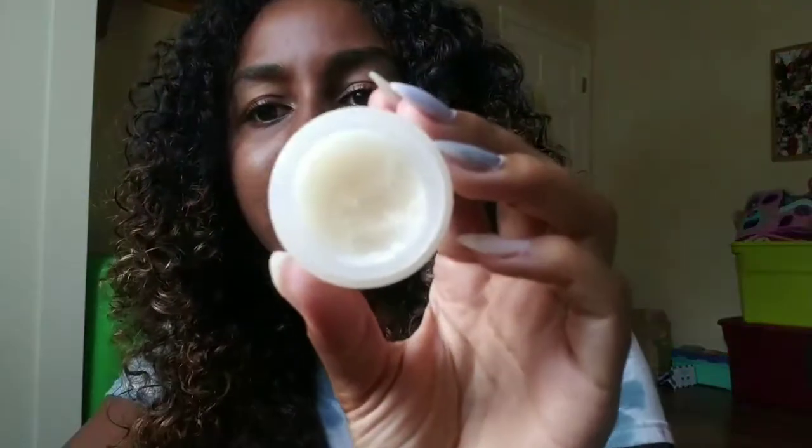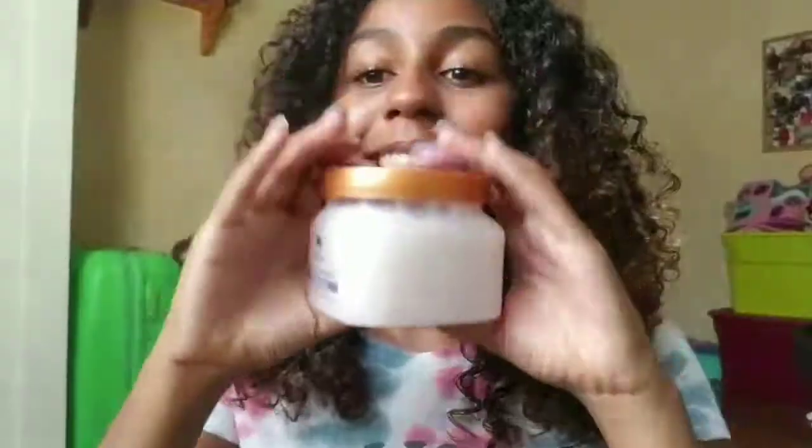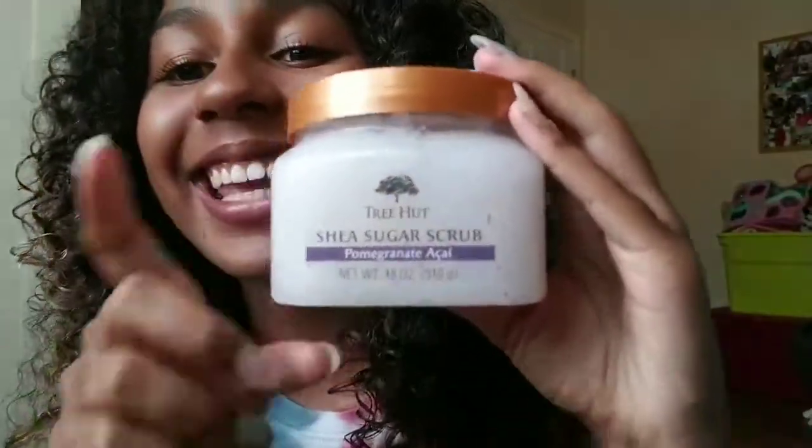It's just like a regular type of scrub and I use it in the shower when I feel like my lips are getting kind of crusty or dry, and it just makes my lips feel really soft and nice. So next is this Tree Hut scrub from Ulta.